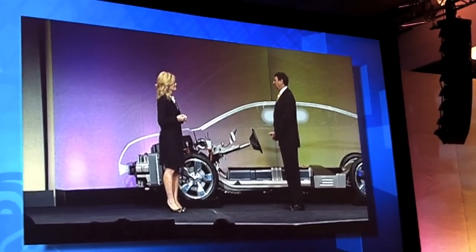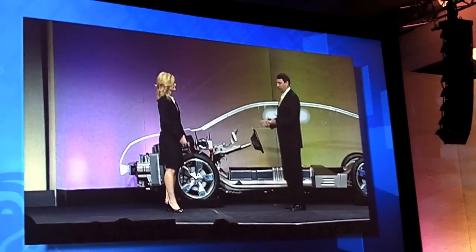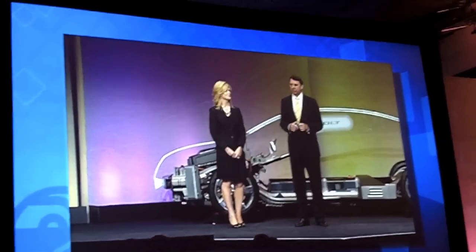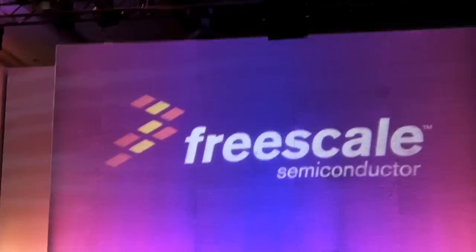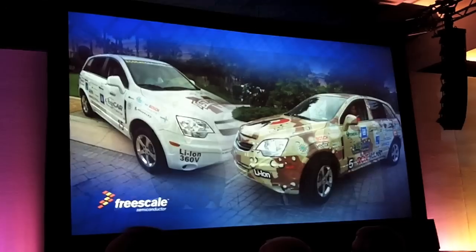We are so pleased — this is such an exciting event, and we certainly wish General Motors and Chevrolet all the best with this vehicle. I'd also like to mention that General Motors and Freescale are sponsors of the Eco Car Challenge, a competition whose goal is to identify new and innovative ways to improve hybrid powertrain technology. There are 17 universities participating, and two of them — from Rose-Hulman and Mississippi State — have vehicles here right outside the building. We encourage you to go take a look, and some of you will even get a chance to take a ride.